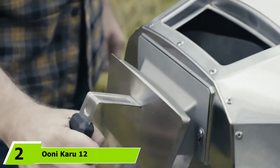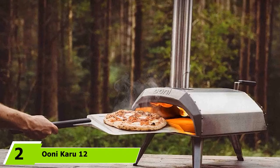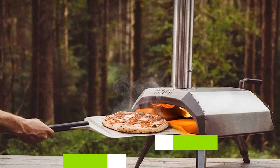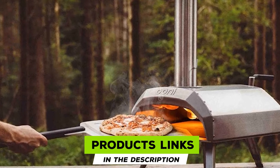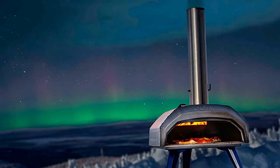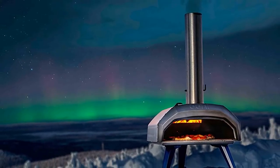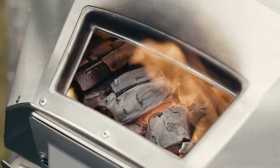Moving on to number 2, we have the Uni Karu 12 Multi-Fuel Pizza Oven. Next up is another entry from Uni in the form of the Karu 12. As the model name suggests, this is perfect for making smaller 12-inch pies at home. While a multi-purpose oven is essential in the kitchen, if you're looking to make first-class pizza, it pays to invest in some specialist kit. This multi-fuel pizza oven has all the attributes you need to achieve this.